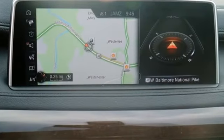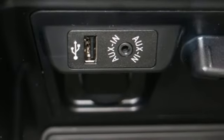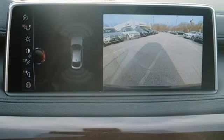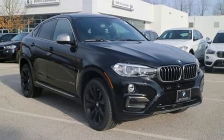You'll appreciate the safety features, as well as the convenience of the iDrive system with touchpad controller and BMW navigation with voice command. Get noticed, go anywhere, and get exactly what you're looking for in this BMW X6. Take it for a test drive.